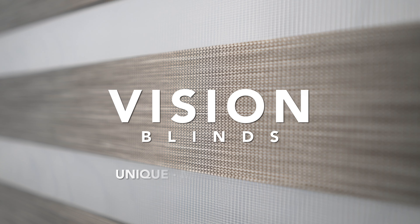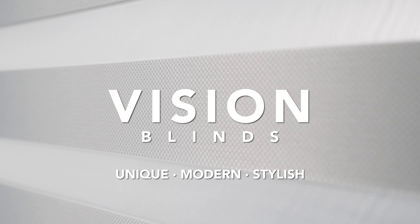Vision Blinds — unique, modern and stylish. Featuring two layers of fabric with translucent and opaque horizontal stripes which, when raised and lowered, allow for complete control over light and privacy.